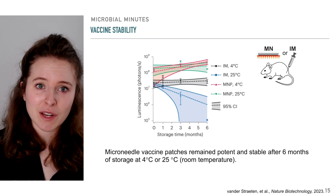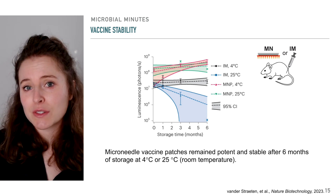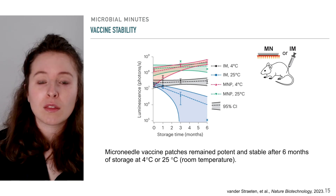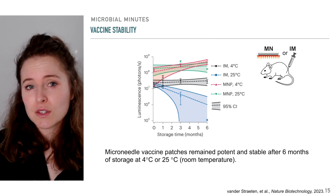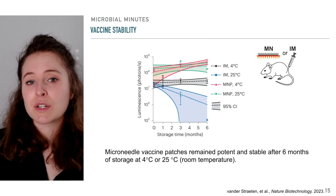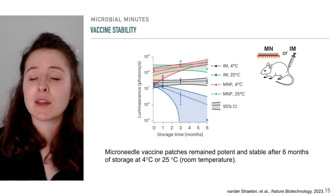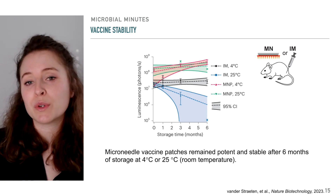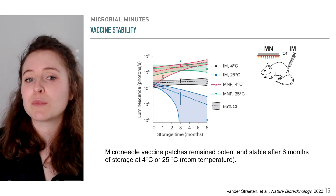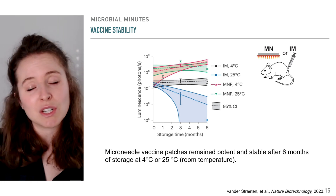Now, when it comes to mRNA vaccines, stability is a key concern. To test the long-term stability of the microneedle vaccine patches, the researchers used ink containing RNA encoding the luminescent protein luciferase. They then stored the vaccine patches at either 4 degrees Celsius or 25 degrees Celsius — room temperature — for up to 6 months. After this time, they applied the vaccine patches to mice and, 24 hours later, imaged the mice for luminescence. Greater luminescence meant the mRNA in the vaccine was still viable and capable of producing protein, suggesting greater stability. Compared to a liquid suspension, the microneedle vaccine patches remained potent and stable after 6 months of storage at either temperature, whereas the potency of the liquid suspension decreased over time.